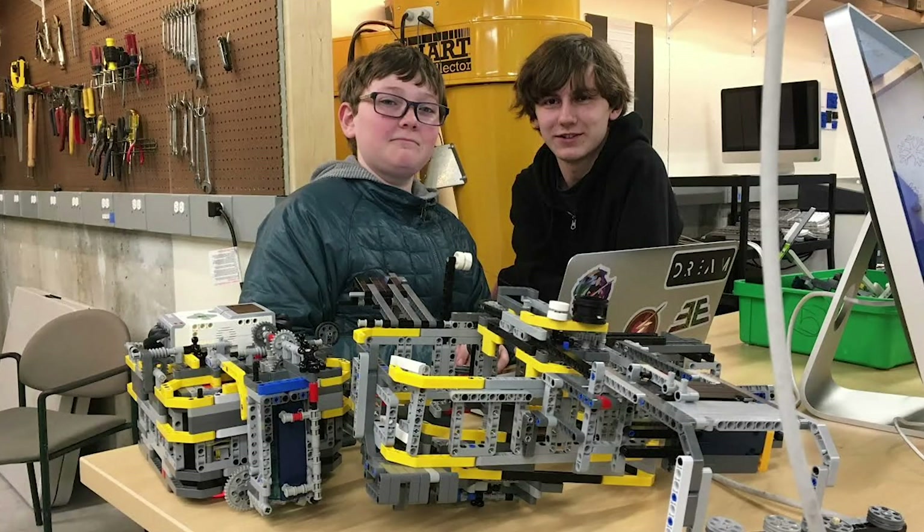I used this robot along with my partner Kellen in the second semester internal competition that Francis was talking about earlier. And we won, but I realized that there were still a lot of things that needed to be changed. So after the semester was over, I designed our third robot, Stormageddon Mark III.